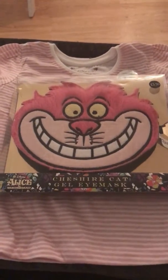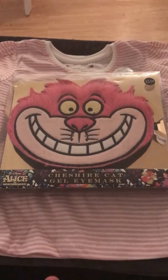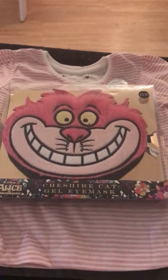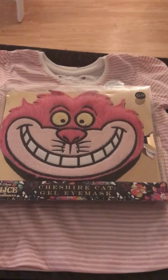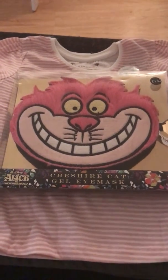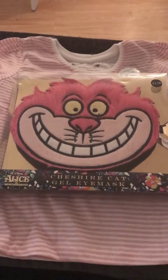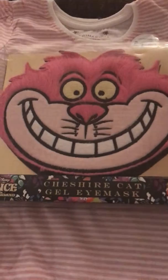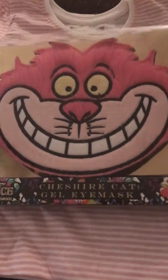Hi guys, I'm back with a bit of a mixed haul today from Primark, Poundland, and I actually popped into What Brothers but only collected one thing, so I'm putting it all together. There are also two bits from Sainsbury's.